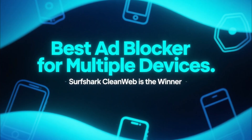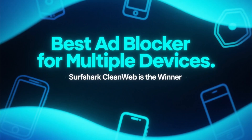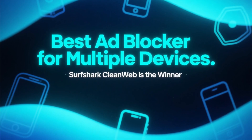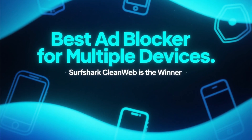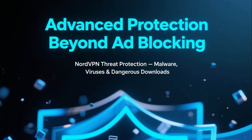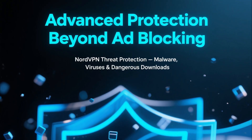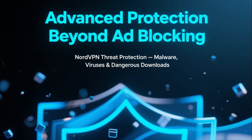So which one is the best ad blocker? If you want the best all-around ad blocking experience, especially on phones and multiple devices, Surfshark CleanWeb is the winner. But if you want more advanced protection against malware, viruses, and dangerous downloads — and not just ads — then NordVPN Threat Protection is an excellent alternative.